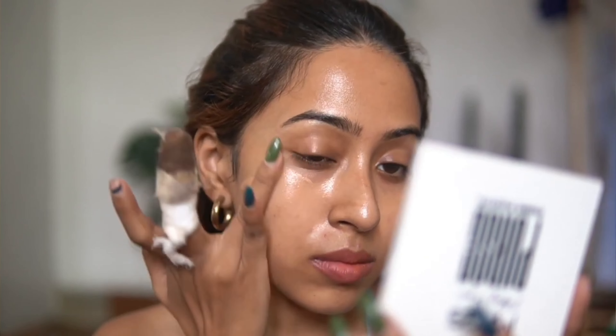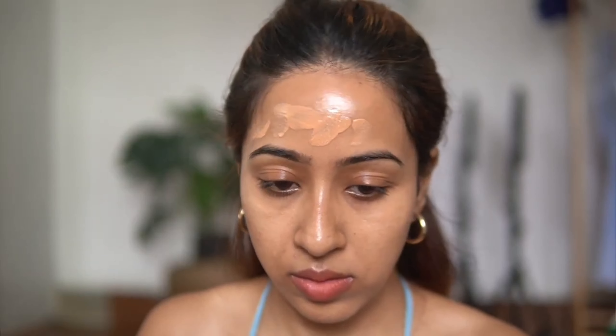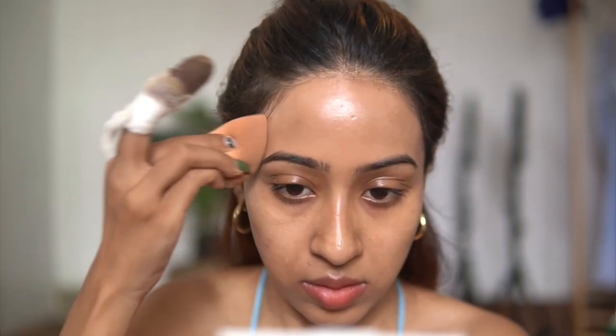It definitely doesn't have that much coverage — I'd say sheer to light coverage — but you can build it up if you want to. It evens out your skin tone; the job of this foundation is not to give you coverage but just to even out your skin tone a little bit and give you a very skin-like glow.